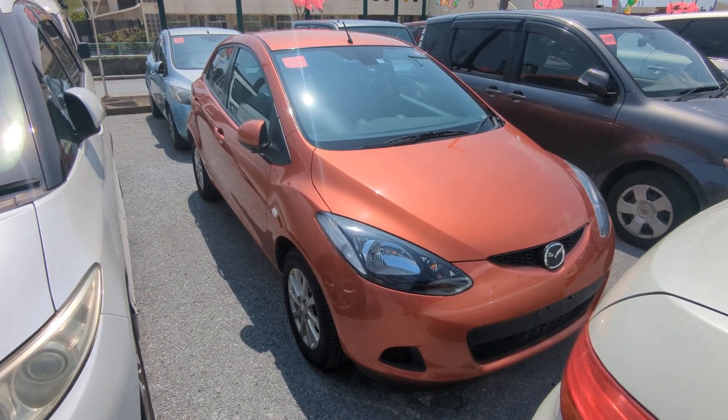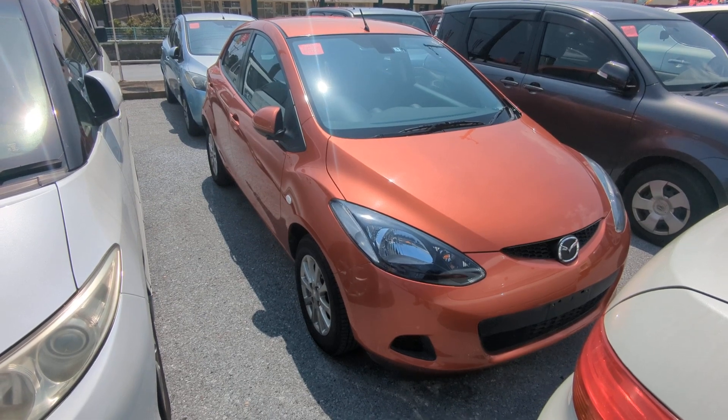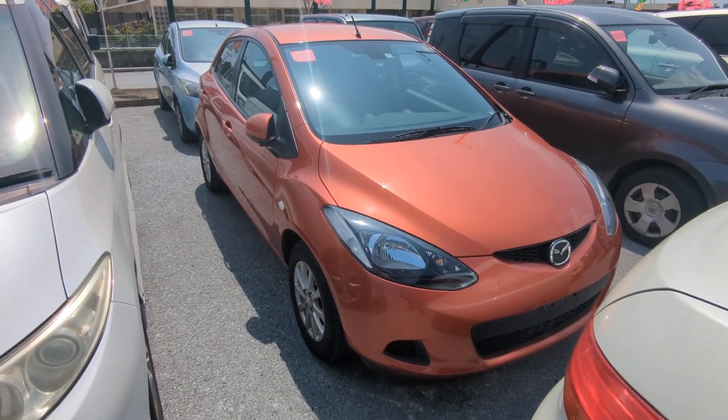Before we get started, I'd like to let you know that we do have on-the-lot discounts, so the price you see on our website right now will not be the final price when you come on the lot.